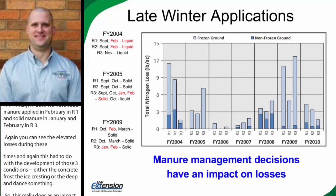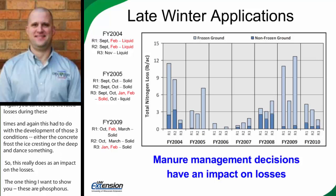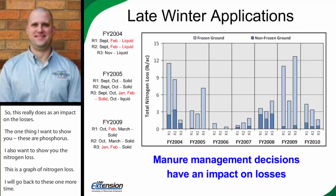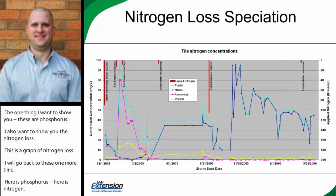Those were all phosphorus losses. I also want to show you the nitrogen losses during those same time periods. Here's phosphorus and here's nitrogen. Again, both are very strongly correlated and tied to those manure applications during January and February months.